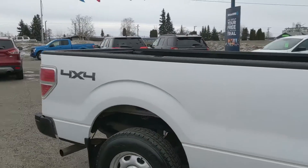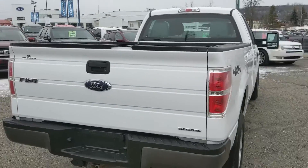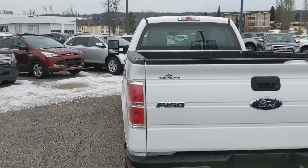It's an XL trim, so not a lot of crazy stuff on it, but it does have a long box so you can haul plenty of cargo. Let's take a look inside.